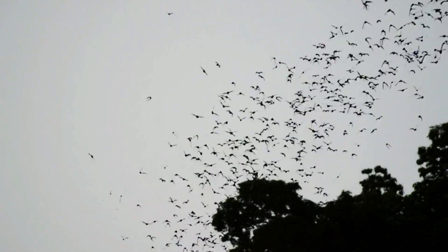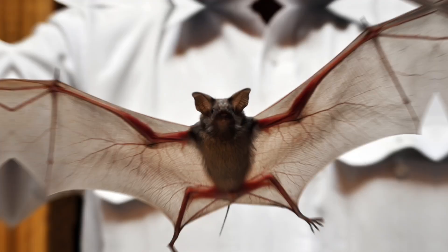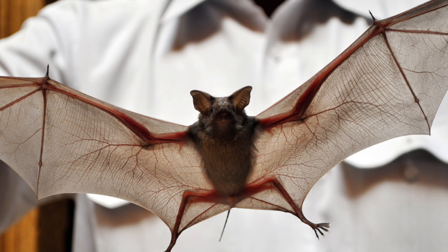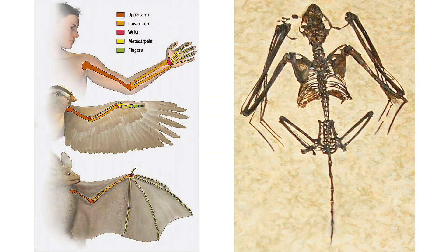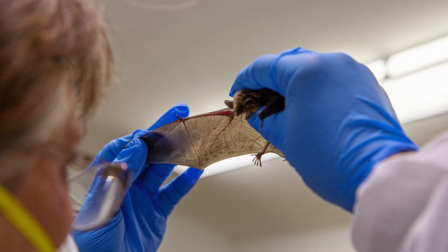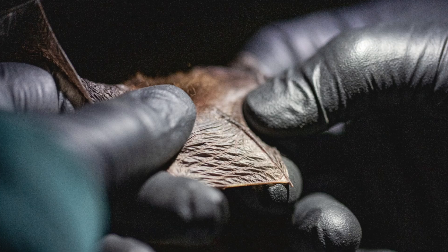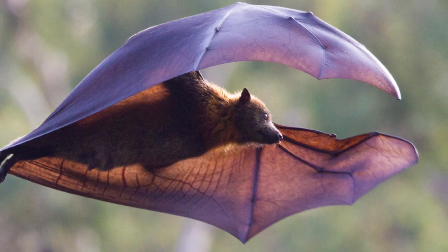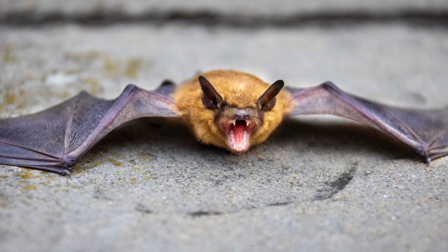First of all, we must remember that bats aren't birds, but their bodies have evolved to fly like birds and insects. The wings that allow them to fly are actually their forelimbs. When we look at the skeleton of a bat, what we see as wings are very long forelimbs and finger bones. These wings are made of a flexible skin membrane stretched between the long fingers. Unlike birds, they have more joints and muscles to put their wings in the best aerodynamic position.